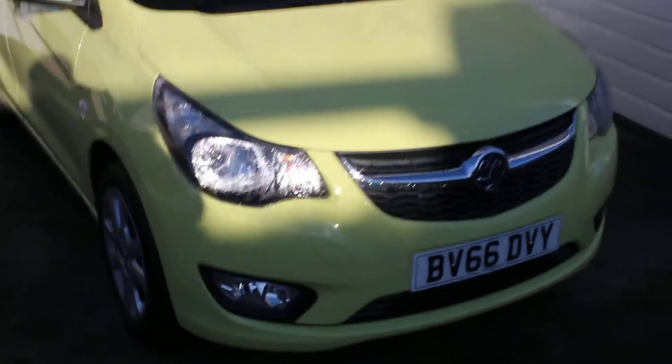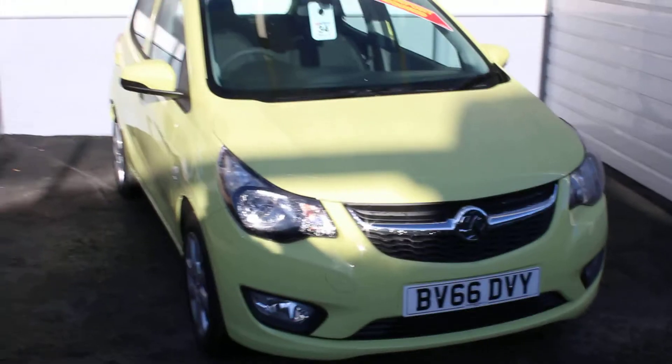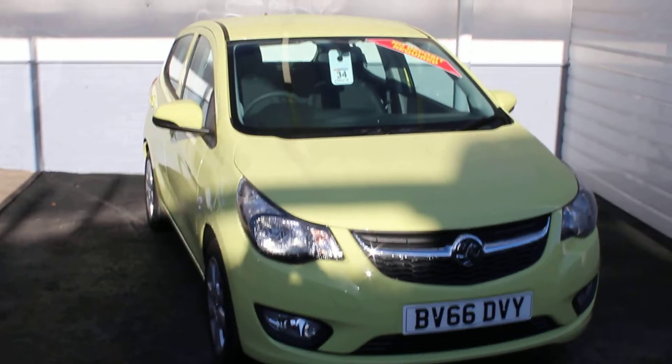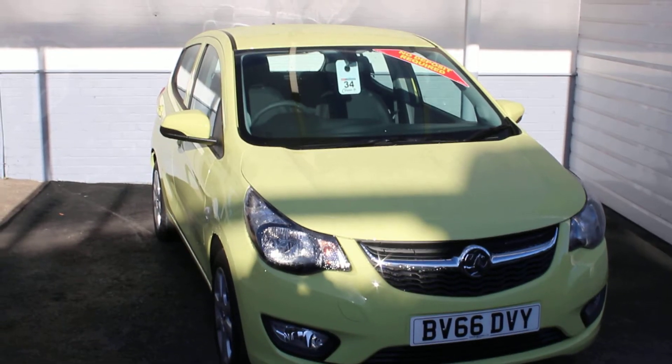This particular vehicle is a 66 plate and it's a one-owner from new with delivery miles. Thank you for viewing this particular car today.